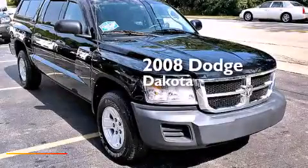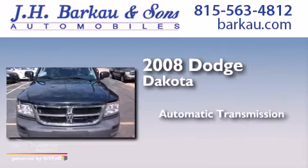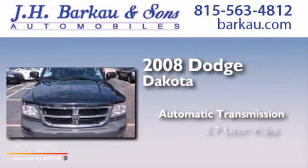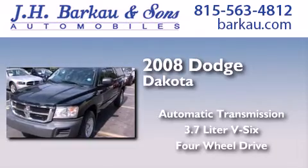This is a 2008 Dodge Dakota. This truck has an automatic transmission, a 3.7 liter V6, and the added capability of four-wheel drive.